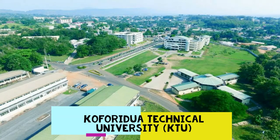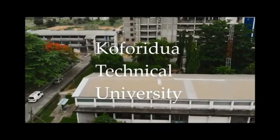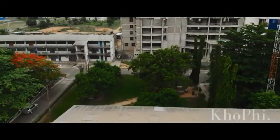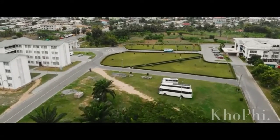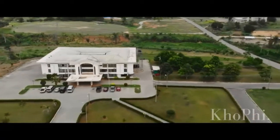Number 2, we have Koforidua Technical University. Koforidua Technical University is one of the 10 universities established in every region in Ghana. It was founded in 1997. Since 1999, it has produced graduates with HND in Accounting, Marketing, and Computer Science, just to mention a few. Currently, the institution has five faculties and one institute.